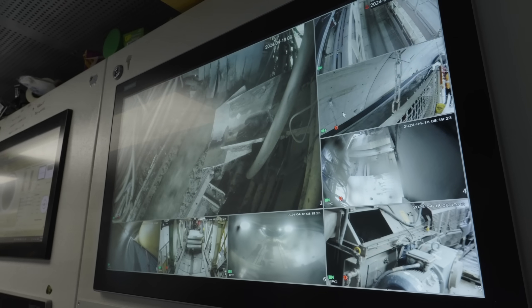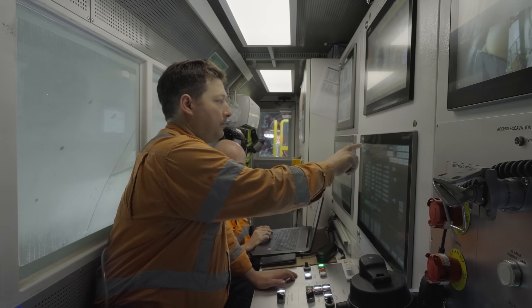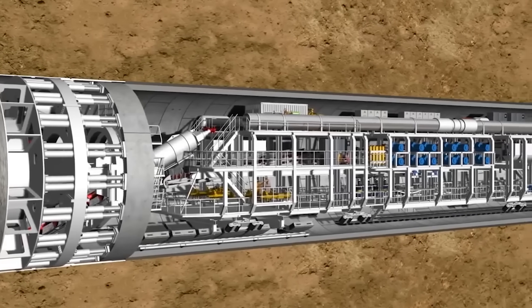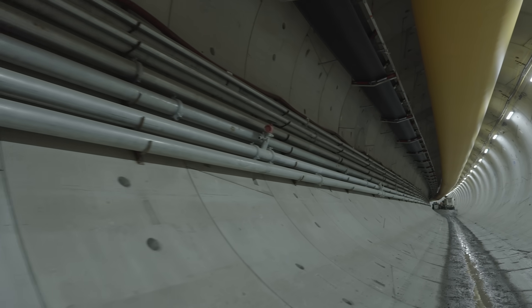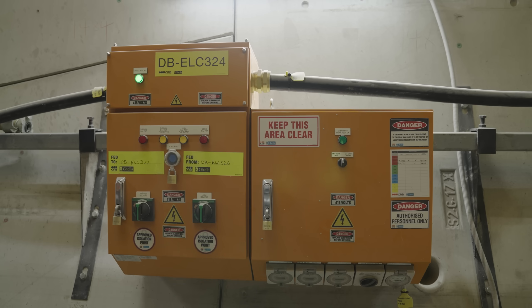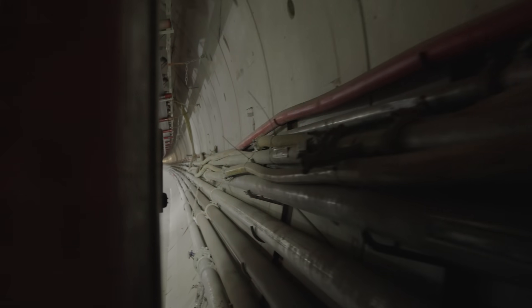To turn the machine, the operator can apply more hydraulic pressure to one side, moving the machine to the other — so to steer left, they apply more pressure to the right. Before heading back to the surface, it's worth mentioning the network of utilities needed to run the TBM. Each machine requires pressurized air, ventilation, water, power, and a conveyor system, all run along the tunnel wall, with crews adding sections as the tunnel advances.